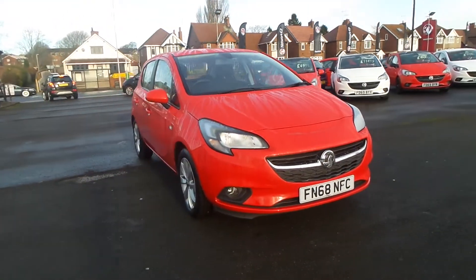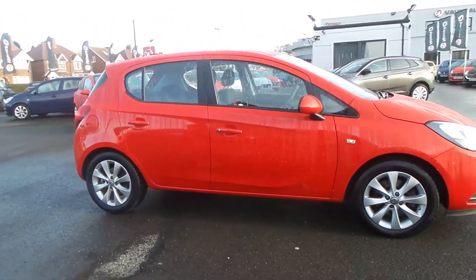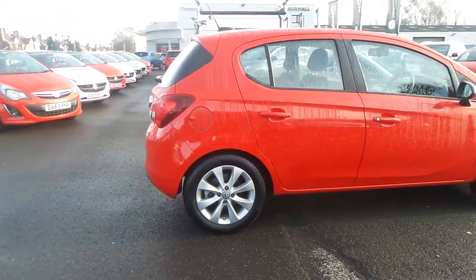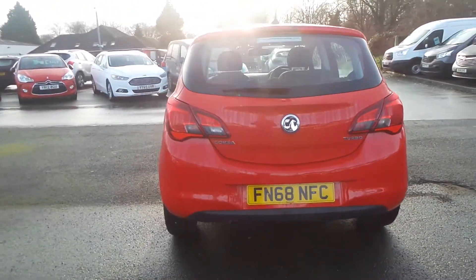Welcome to Pentagon in Mansfield and this is our 2018 Vauxhall Corsa Energy. It has a 1.4 litre turbo petrol engine and features 16 inch alloys, heated front windscreen, LED daytime running lights, front fog lamps, rain sensitive windscreen wipers and auto on headlights.